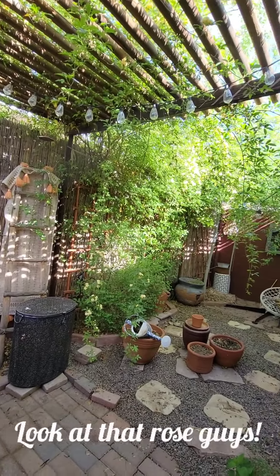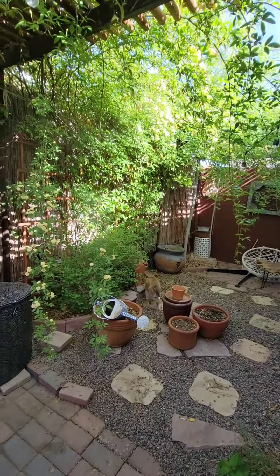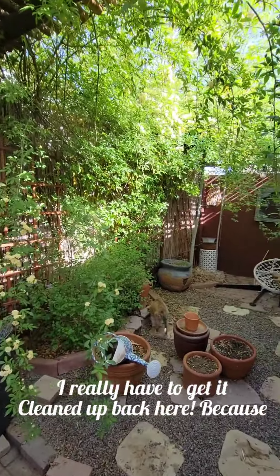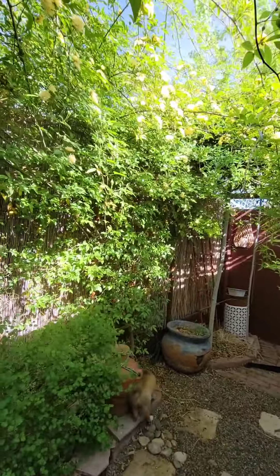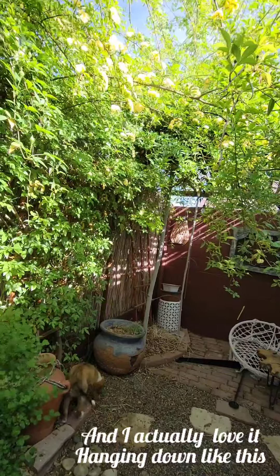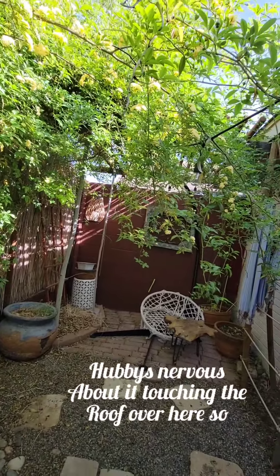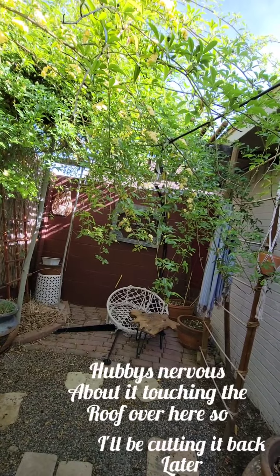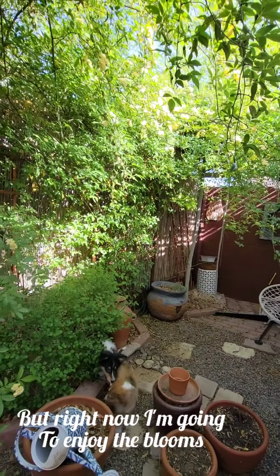Look at that rose, guys. So I came out here this morning and went, oh, I really have to get it cleaned up back here because look, the rose is blooming. And I actually love it hanging down like this. Hubby's nervous about it touching the roof over here, so I'll be cutting it back later.